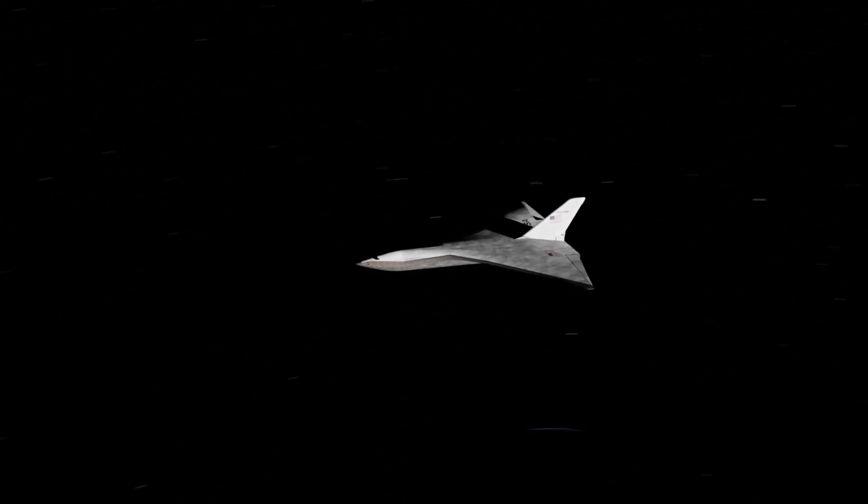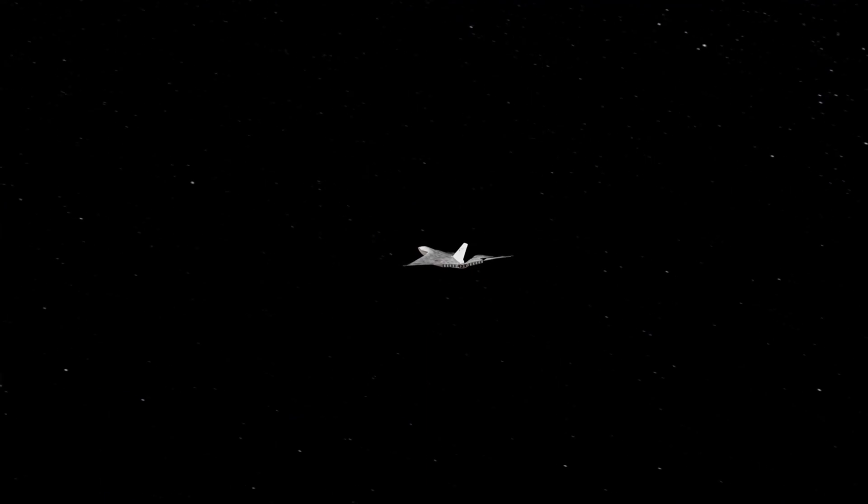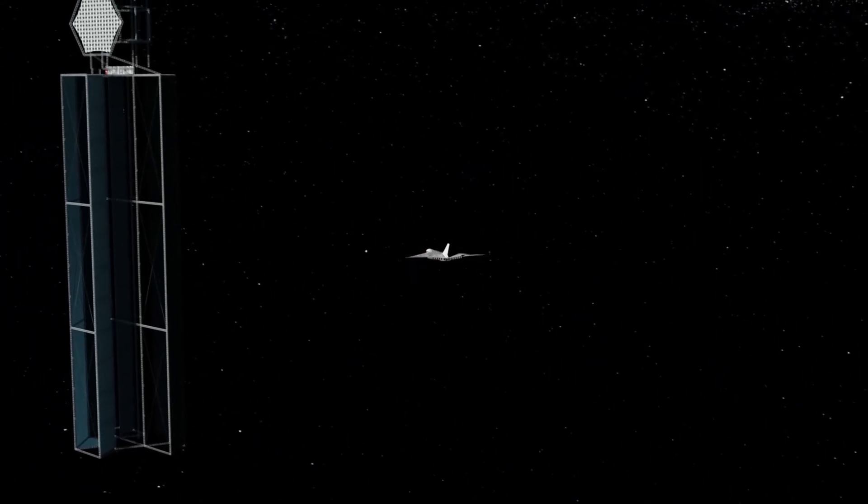While the Starraker never progressed beyond the conceptual stage, its innovative design and goals have left a lasting impact on the pursuit of more efficient and cost-effective space travel.